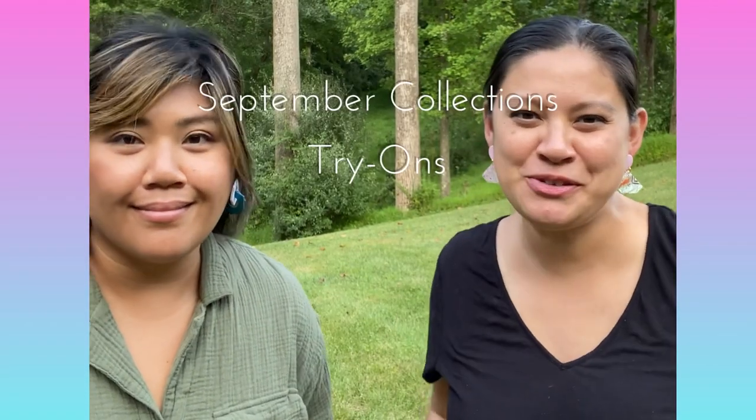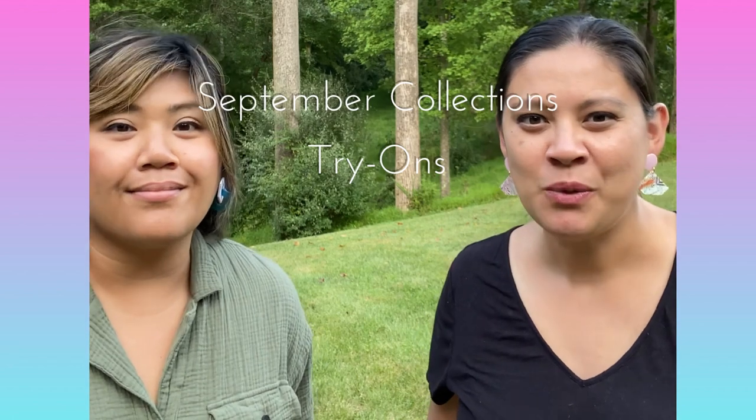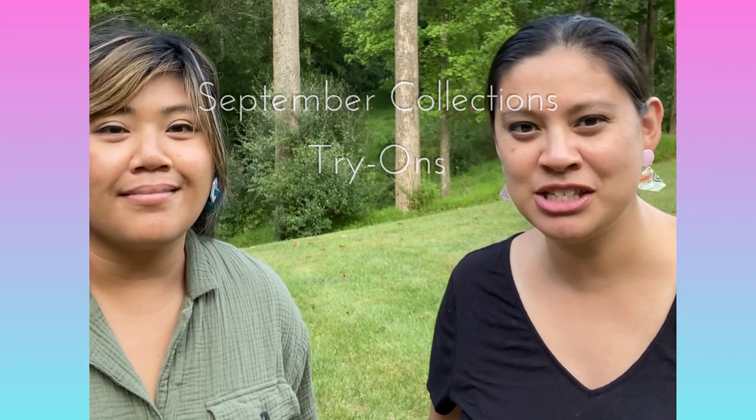Hi everyone! We're here to talk to you about our September collections. We have two fabulous collections, Charlotte and Bangkok. To start off with, I'm going to tell you about my hometown collection, Charlotte.